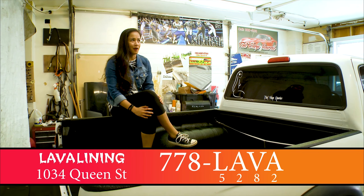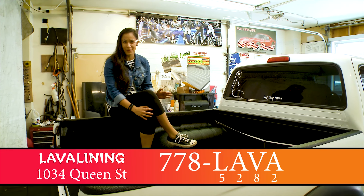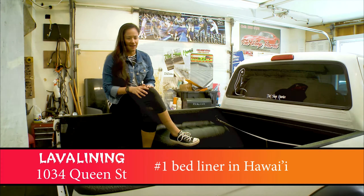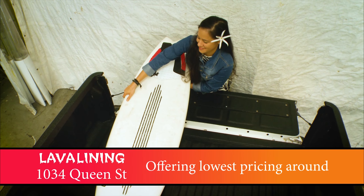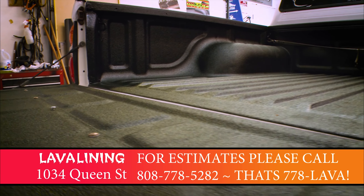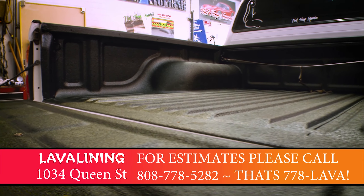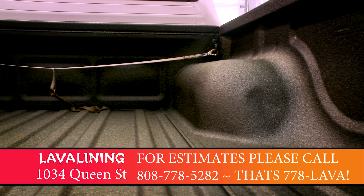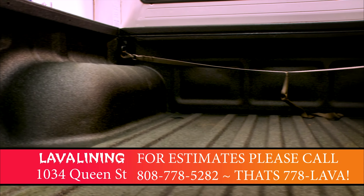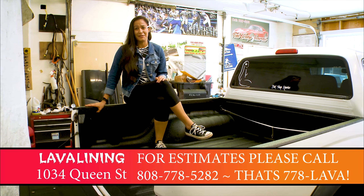I've had this truck for about 12 or 13 years, and I literally use this thing for everything. I put surfboards back here, plants, dogs are coming back here all the time. It's just been the best thing for me, and I will never sell it. Having the lava liner on my truck makes me feel really comfortable just throwing things in here. I would throw rocks in here right now. Now that I have new lava lining, I think I'm gonna get at least another 10 years out of it.